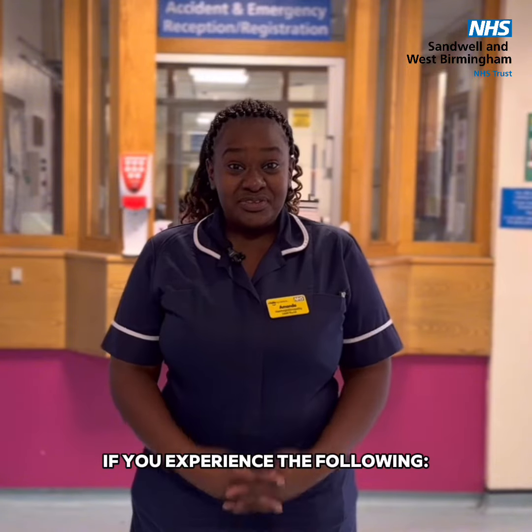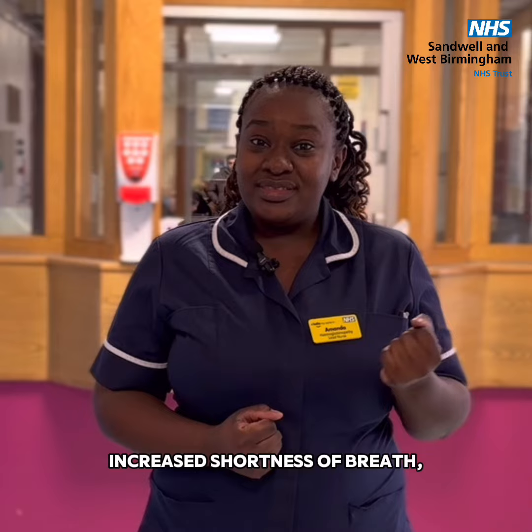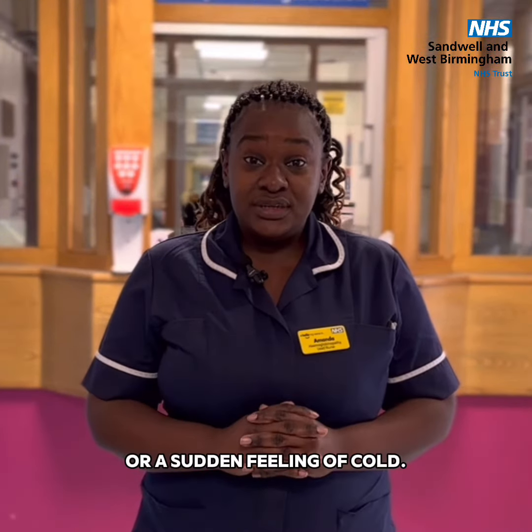Please go to A&E if you experience the following: chest pain, increased shortness of breath, a fever with a temperature of more than 37.8, or a sudden feeling of cold.